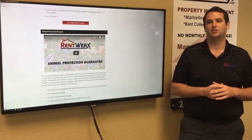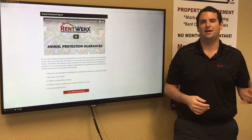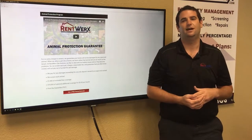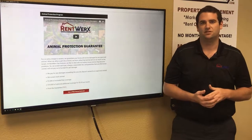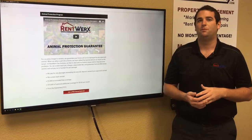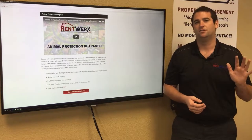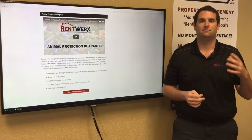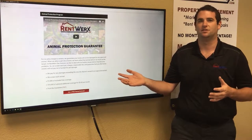The last guarantee is our animal protection guarantee. Sometimes homeowners are worried about pets peeing on carpets or scratching walls. With our animal protection guarantee, in any plan you automatically get $1,000 of animal protection — our own money used to fix damage done by a pet. If you'd like the optional program, you get up to $5,000 in repairs for damage done by an animal. We expect every pet to be a great pet, but if they're not, this program has you covered.